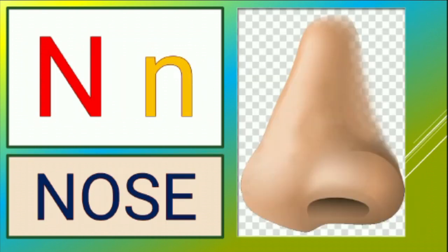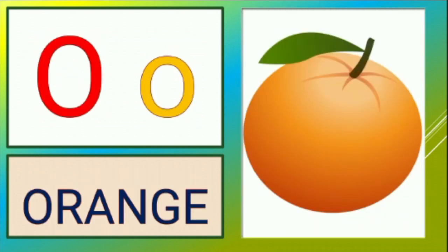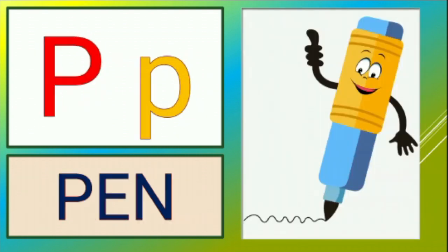N is for nose, n-n-nose. O is for orange, o-o-orange. P is for pen, p-p-pen.